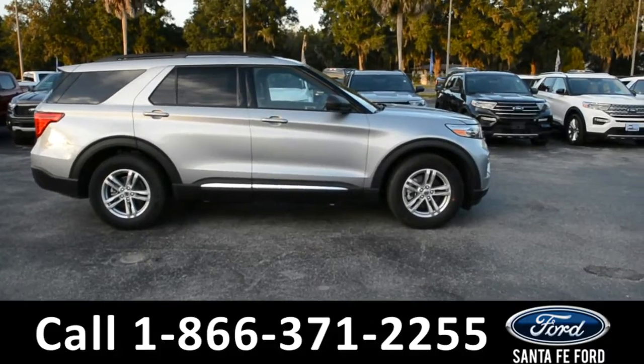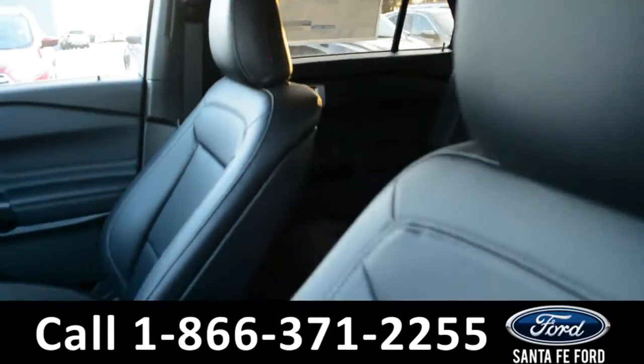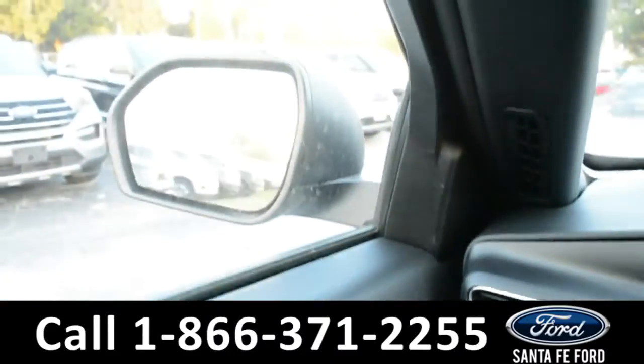Now let's take a quick look at the inside. These seats are black leather and the driver's side seat is powered. This vehicle is equipped with powered windows, locks, and mirrors.